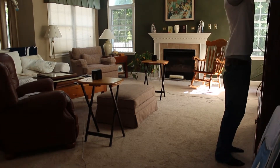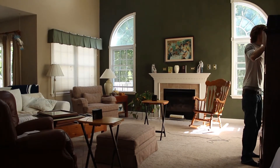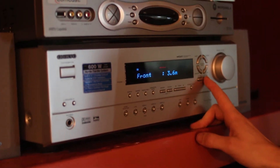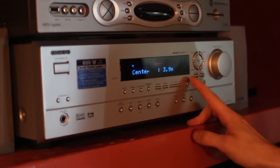Tip number one: speaker placement and volume is critical. You basically want to place your speakers so that they're symmetrical around the listening position. Once you have that established, you can adjust the volume of each speaker by inputting the distance between the speaker and the listening position. This is usually done on the menu in the LCD panel on the audio system.